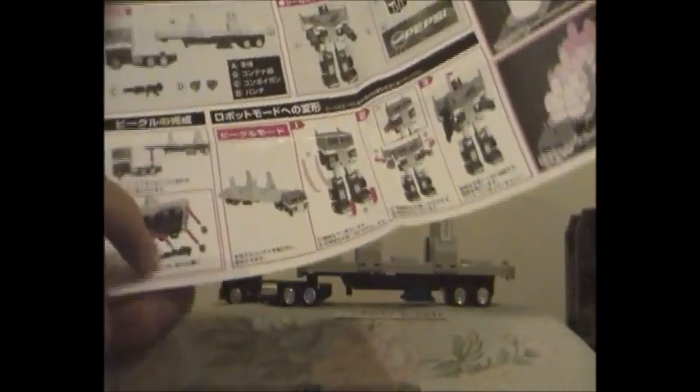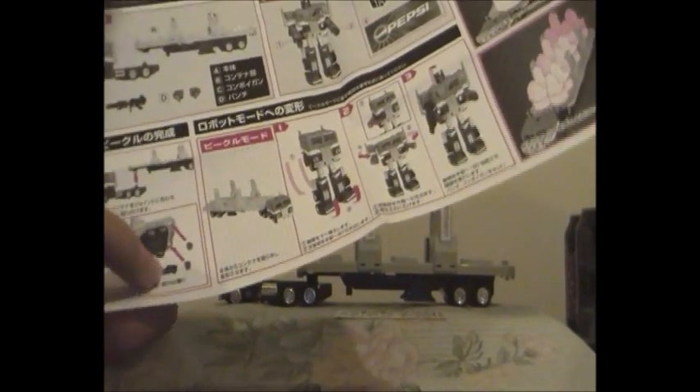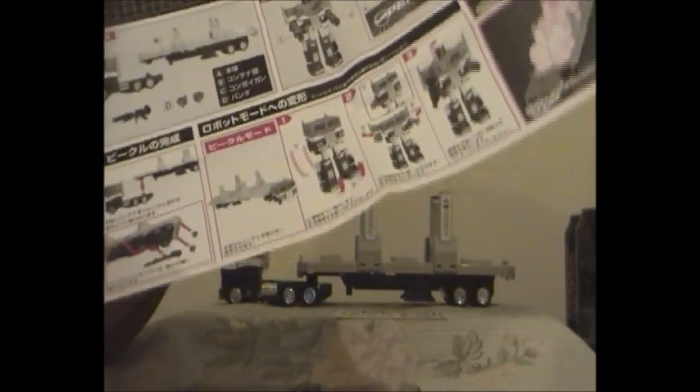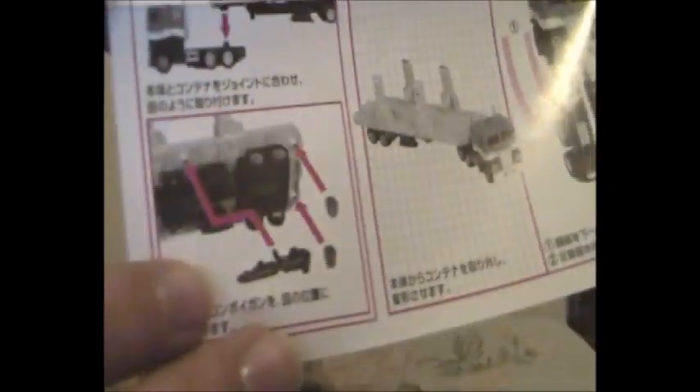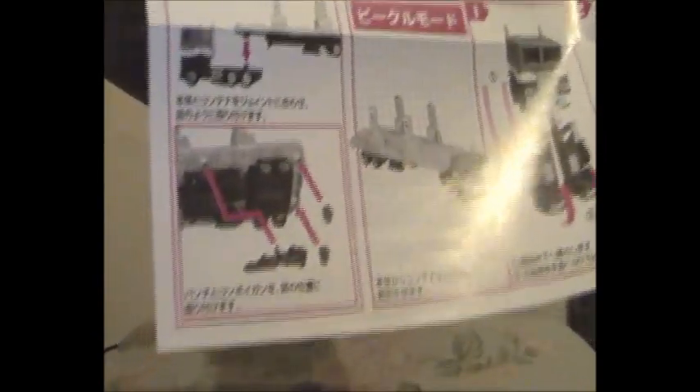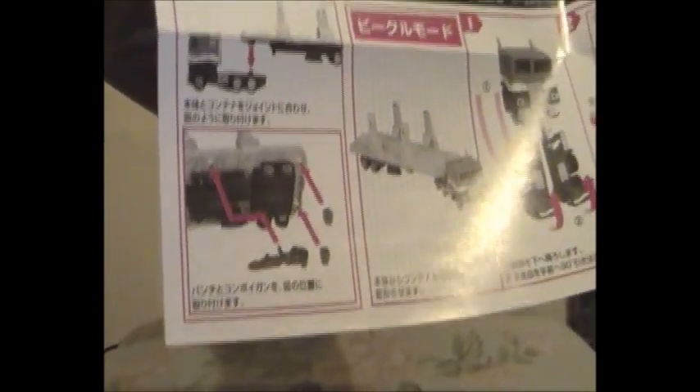This bottom picture on the instructions shows you where to store Pepsi Convoy's CO2 soda gun and his fists underneath his trailer, where the arrows are showing you where to put them when G1 Pepsi Convoy is in his truck form. He looks real cool. And as I said before, the bottle caps version is Japan only.